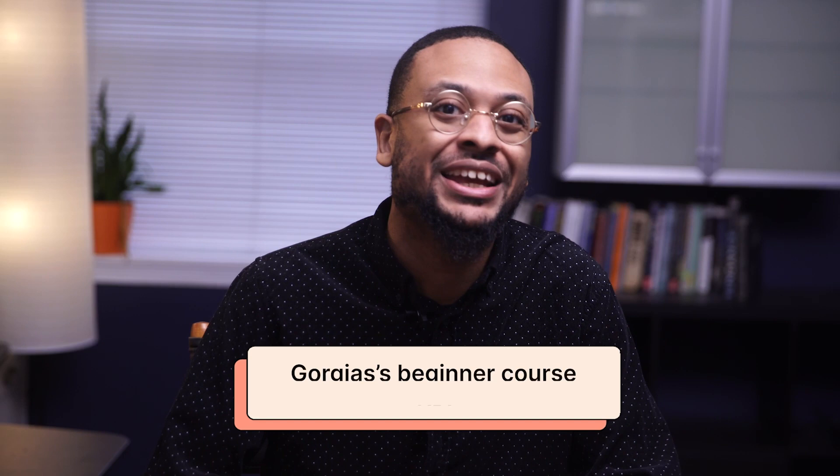How's it going YouTube family? Welcome back to the Gorgias channel, and a warm welcome to all the first-time viewers. My name is Daryl, and I hope you're ready for an exciting journey through Gorgias' beginner course on KPIs and metrics in e-commerce. This course is guaranteed to give you the tools and knowledge to push your online business to new heights.